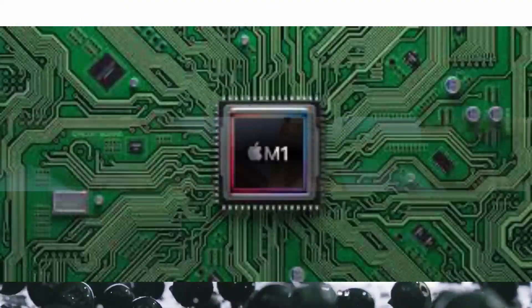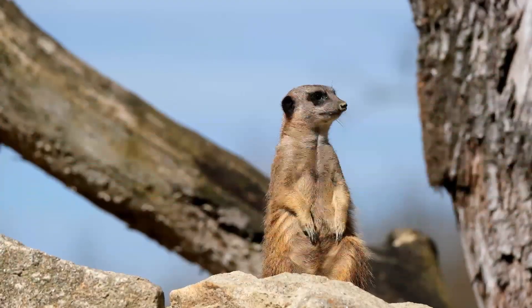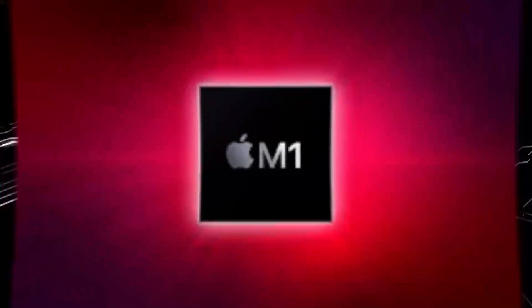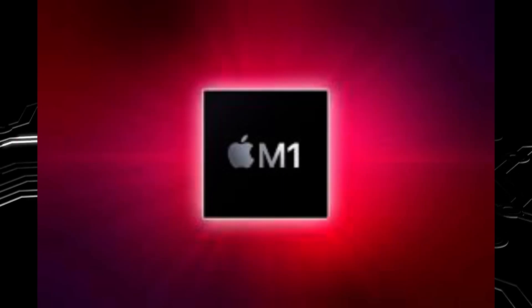Welcome to Tech My Tech. In this video, we're going to be taking a look at the new Apple A16 Bionic chip and seeing how it compares to the old M1. I know that a lot of you are curious about what kind of improvements have been made, so let's not waste any time and jump right in. First, let's see the M1 chip and its features.